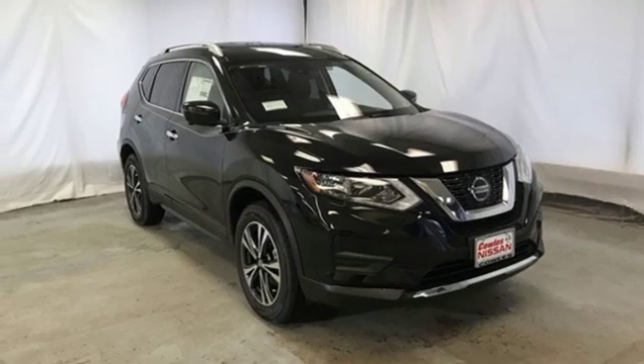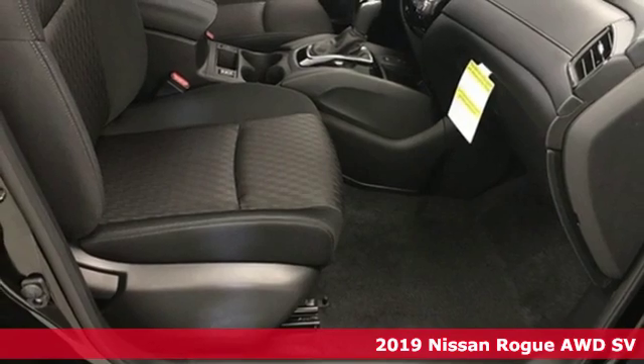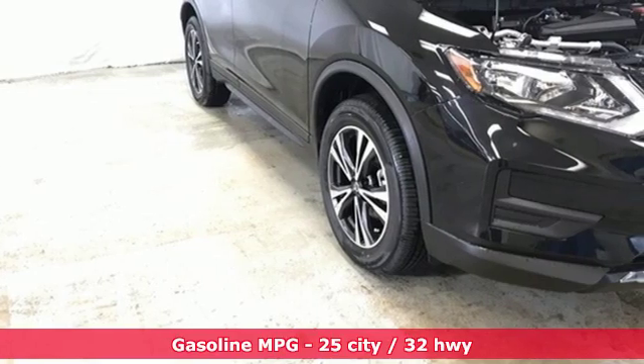It's a new 2019 Nissan Rogue. Long, tall, or wide, there's plenty of cargo and passenger space inside this sharp-looking crossover. Plus, it offers an exciting list of features.